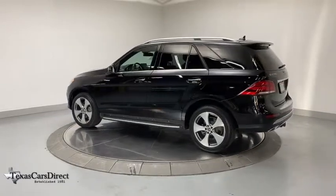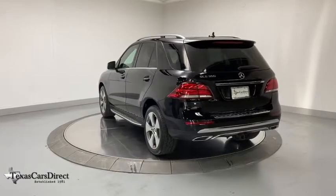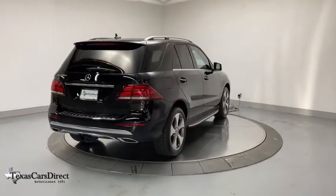This vehicle has less than 25,000 miles. Here are some of this vehicle's great options: navigation system, power liftgate, power passenger seat, traction control, leather-wrapped steering wheel, dual airbags.